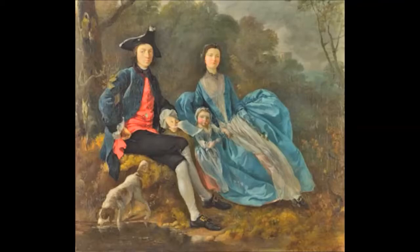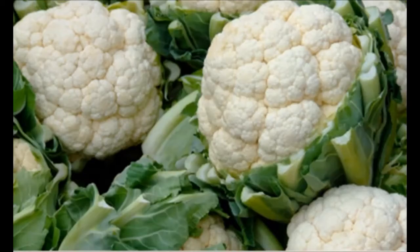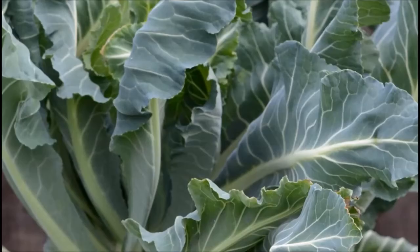But how could there be a relationship between Gainsborough's paintings and a cauliflower? Perhaps looking at the folds in this blue dress and the folds in these cauliflower leaves will give a clue.